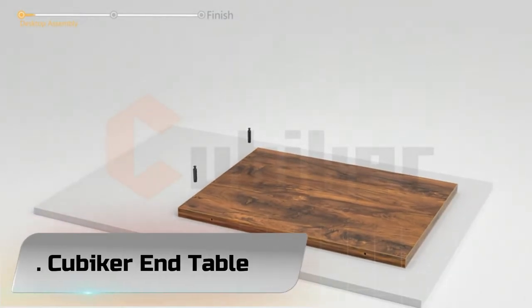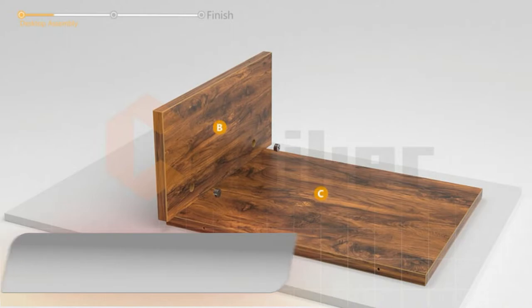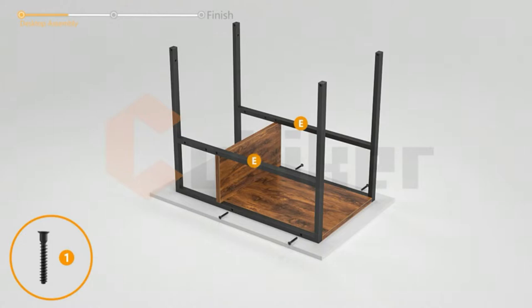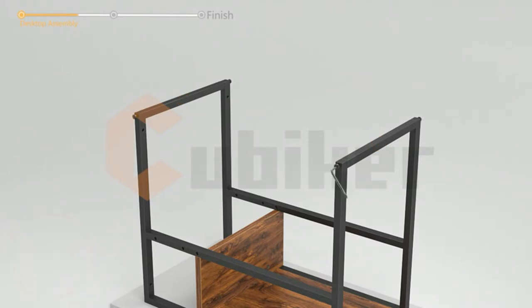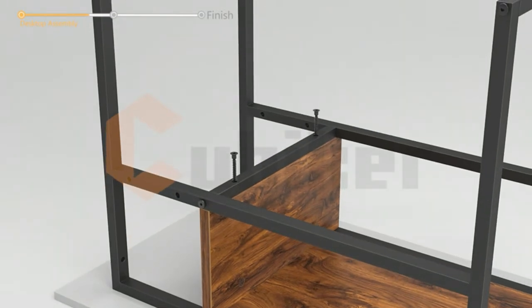Number 5: Cubiker End Table. The Cubiker side table features a deep brown wood grain top and a black metal frame, making it a perfect accessory for your living room or bedroom. This end table offers a functional shelf and ample surface space for serving, display, or storage. A stable, thick metal frame secures stability, and the installed wear-resistant footpads protect your floor from scratches.